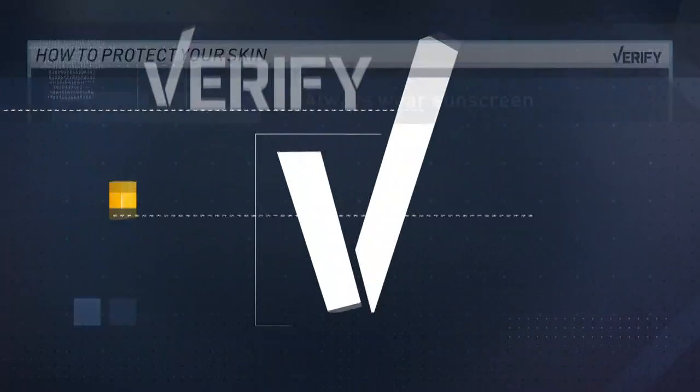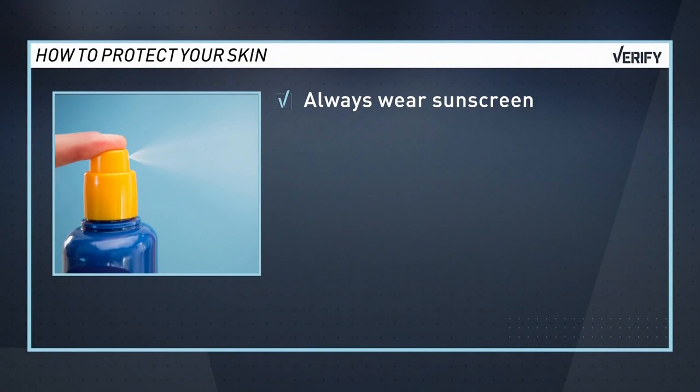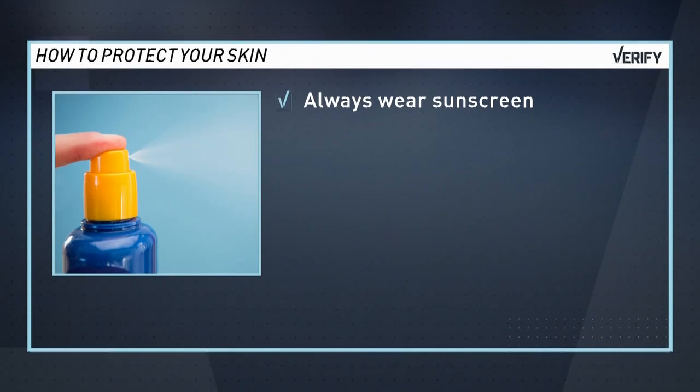They think, 'Oh, I've got a tint on my window,' but it may not be a UV tint. So how can you protect your skin? The experts say you should always wear sunscreen — don't wait for it to be sunny. Wear broad spectrum with at least SPF 30, and reapply every two to three hours, which can be difficult in some cases. There are even makeup products now with SPF.